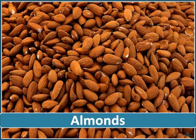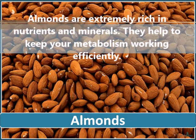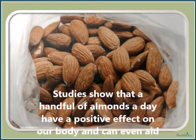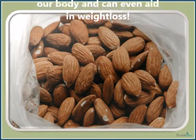Almonds are extremely rich in nutrients and minerals and they help to keep your metabolism working efficiently. Due to their high vitamin E content, they are also among the foods that are full of antioxidants. Studies show that a handful of almonds a day have a positive effect on our body and can even aid in weight loss.